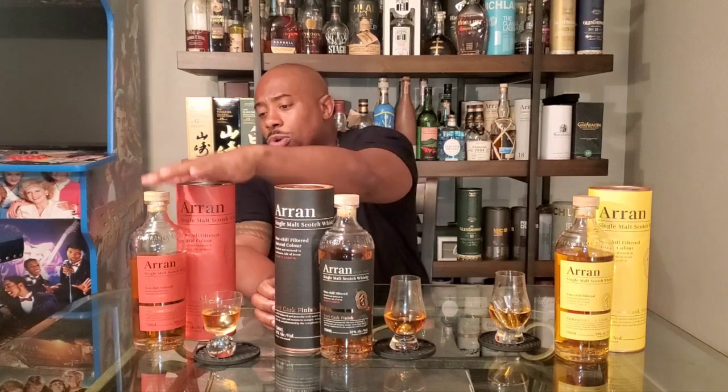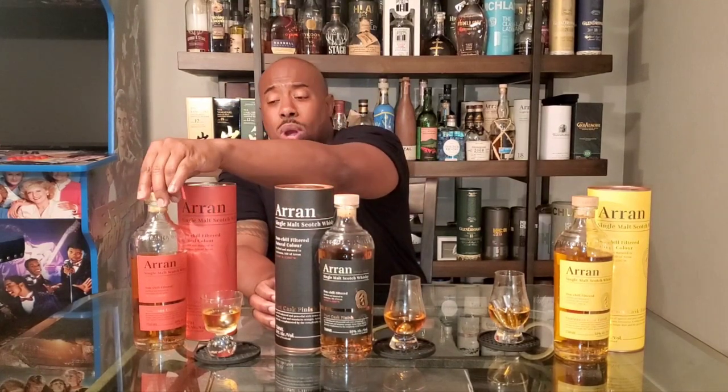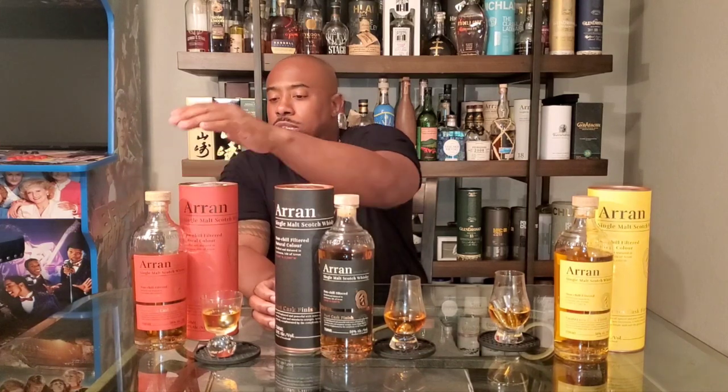The Sauternes cask is a French sweet wine. The Port cask comes from a Portuguese fortified wine. And the Amarone - if I'm not mistaken - is an Italian red wine, like a dry Italian red. I got these all at different stores. This one I got back in San Diego over a year ago. This bottle I got more recently, ordered online from one of my stores in San Diego - I don't live there anymore but I still order from some of the stores.